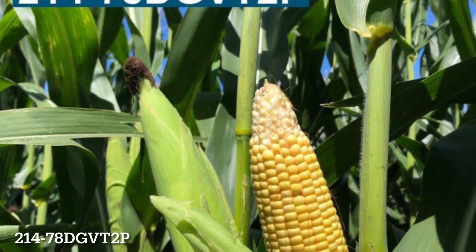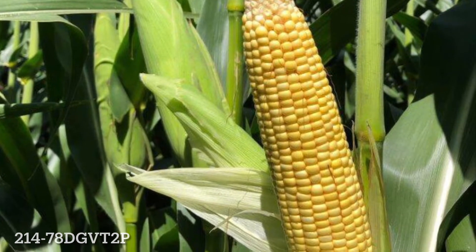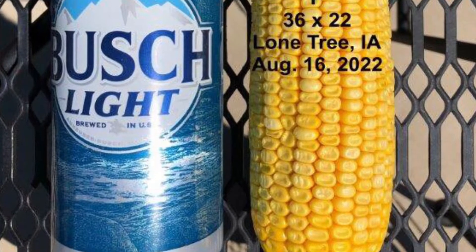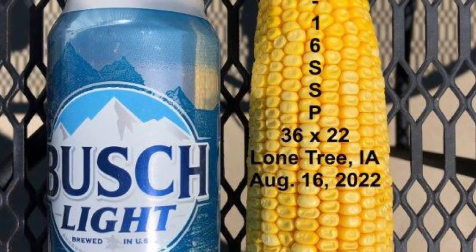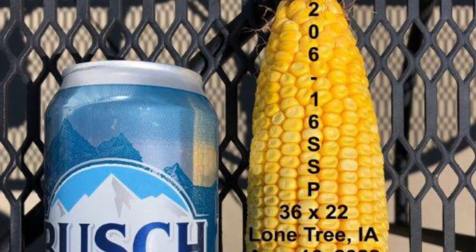Plant health has been there. There's been a little bit of tip back due to pollination stress, but other than that, they look like they're going to bring some yield. And probably my new favorite hybrid right now is 20616 Smart Stacks Pro. Look at the ear on this thing — under nice conditions, even under some stress, we still get a girthy ear ready to throw tremendous yield potential.